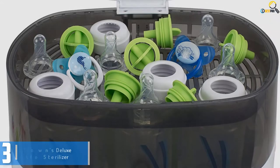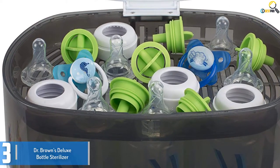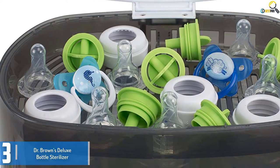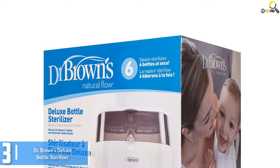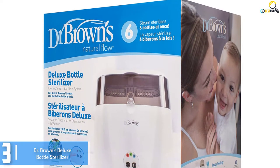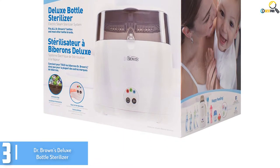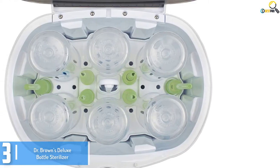Starting at number three we have the Dr. Brown's Deluxe Bottle Sterilizer. The convenience of Dr. Brown's Deluxe Bottle Sterilizer makes it a consumer's preference. It can sterilize six bottles in one cycle. The sterilizer removes as much as 99.9% of bacteria within a couple of minutes. This sterilizer is user-friendly and features an automatic shutoff — once the sterilization process is complete, it switches off automatically.